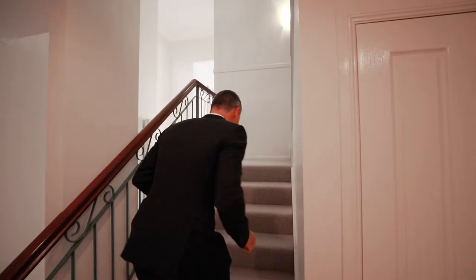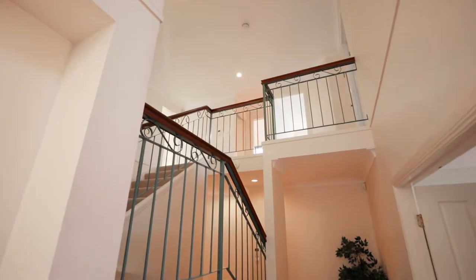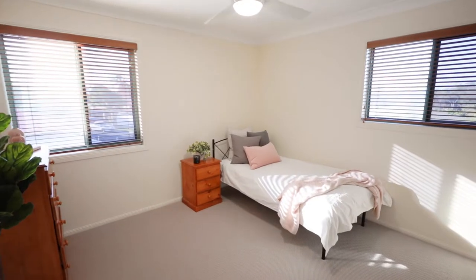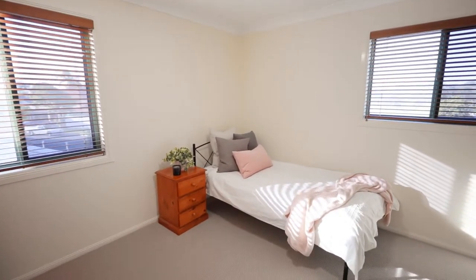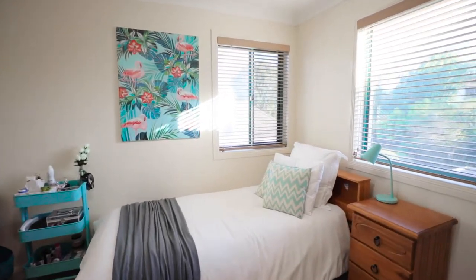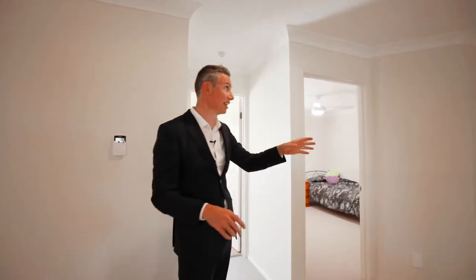Now let's show you upstairs. Some features to note about downstairs: ducted vacuum, security alarm system, and the entire home has Crimsafe security. Here we are upstairs — perfect carpet. We have four bedrooms, all oversized, with ceiling fans throughout.